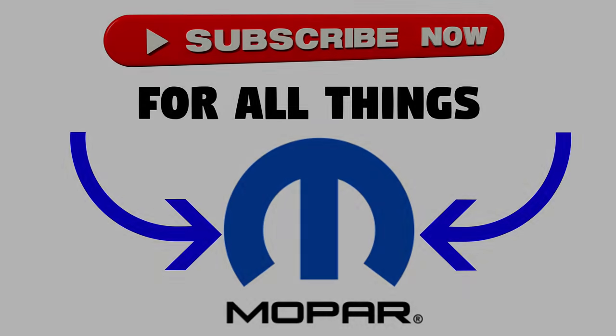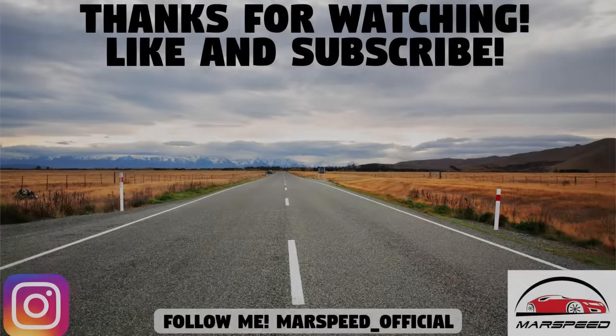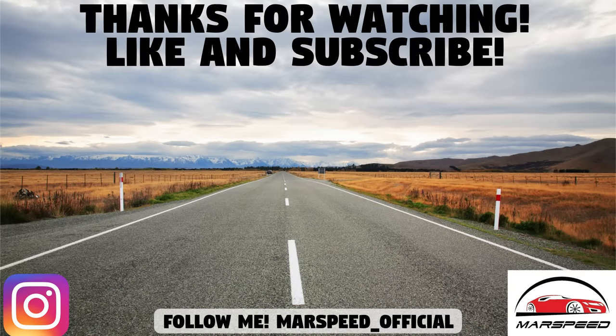So that's it for this video on the top 10 rare Dodge Challengers. Hopefully you enjoyed it — let me know if you own or have ever owned one of these beautiful cars on the list. As always, thanks for watching, make sure to like and subscribe for all your Mopar content, and I'll see you in the next video.